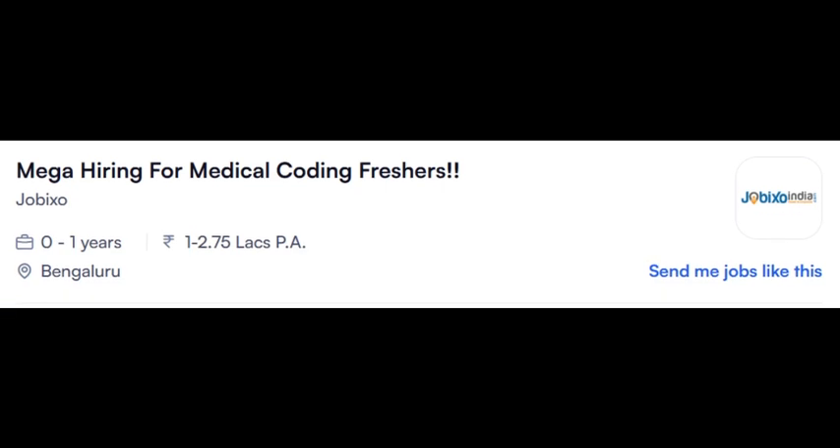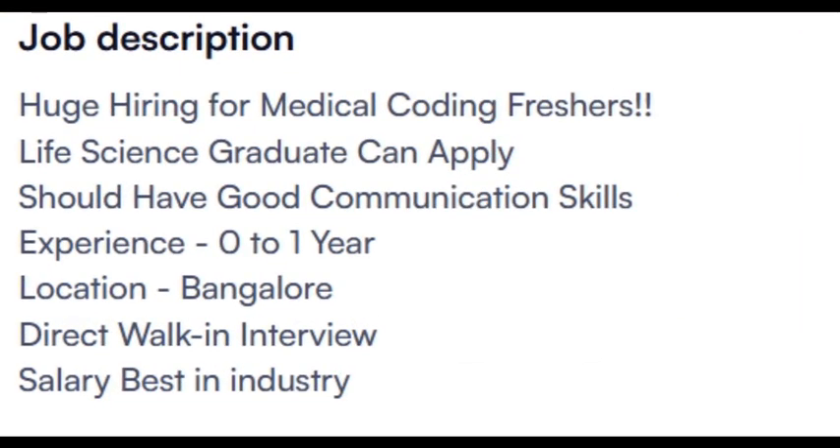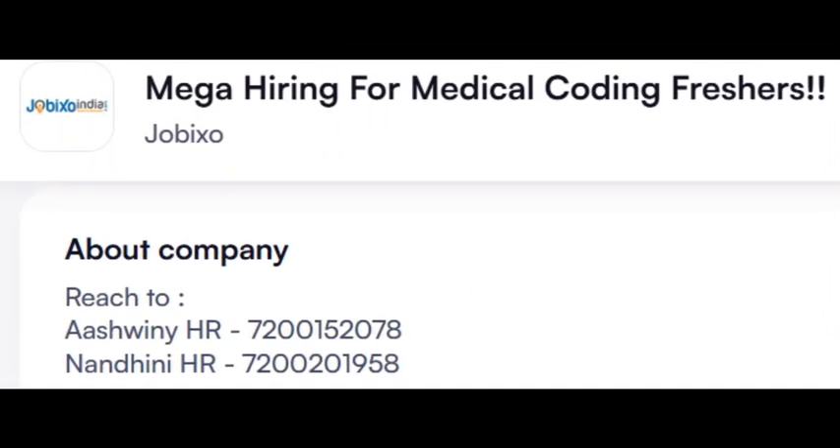Another opening from Jobixio India — mega hiring for Medical Coding freshers for Bangalore location. Life Science graduates can apply. They have not mentioned whether it is for certified or non-certified in one post, but in another post they have mentioned hiring for only certified candidates. Interested candidates can share your CV to either of these two numbers. Only certified candidates, Bangalore location.